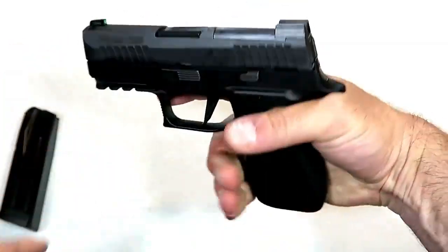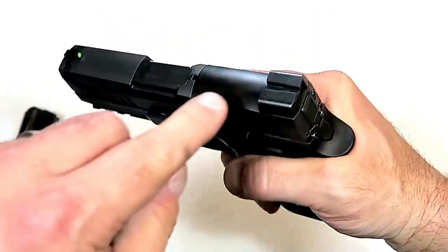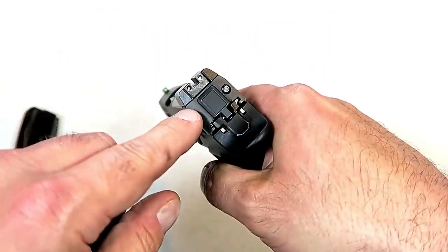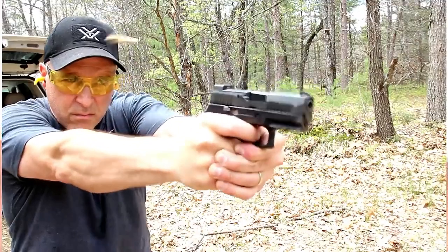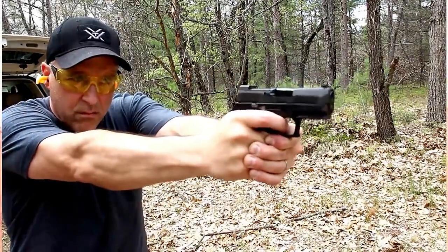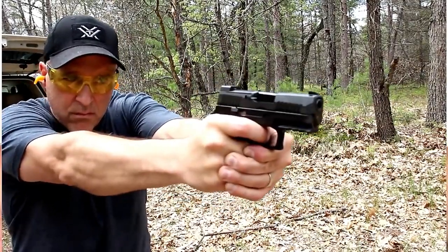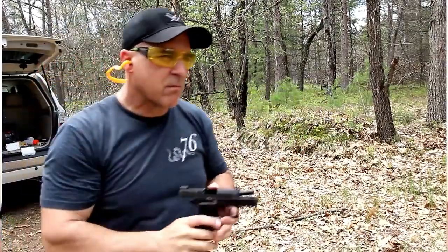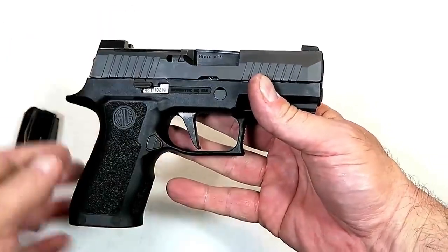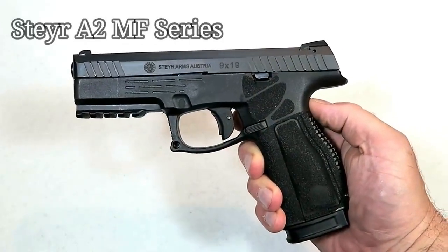With the extended beavertail it feels really nice. It has a 1913 rail, is optic ready — this plate comes off — and it comes standard with night sights: SIGLite night sights X-Ray 3 large green dot front night sight. It also has a loaded chamber indicator. I think Sig hit it out of the park with this P320 X Compact.